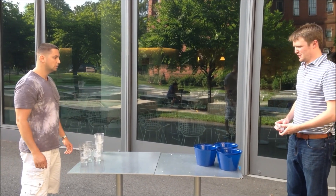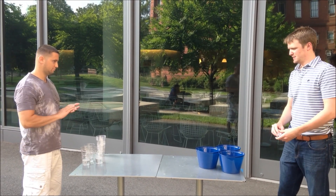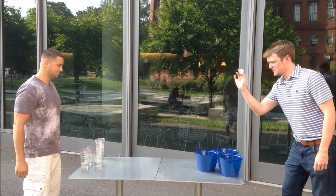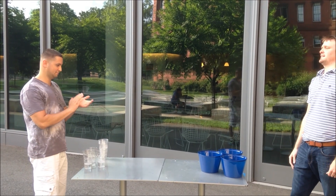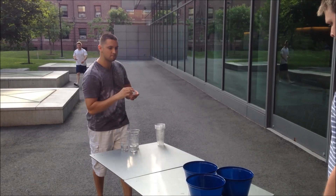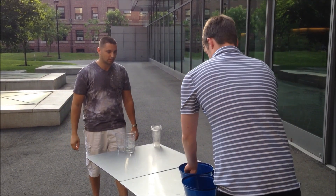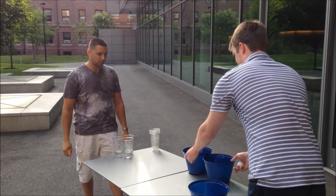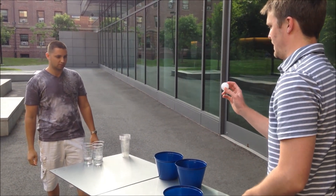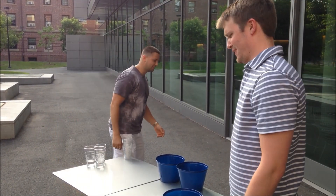Yeah, I'll let you go first. Okay. Haha, my turn. Whoa, whoa, whoa, this falls back. I got it both in. Oh, okay.